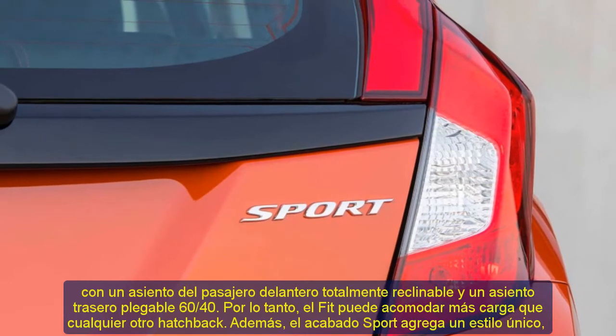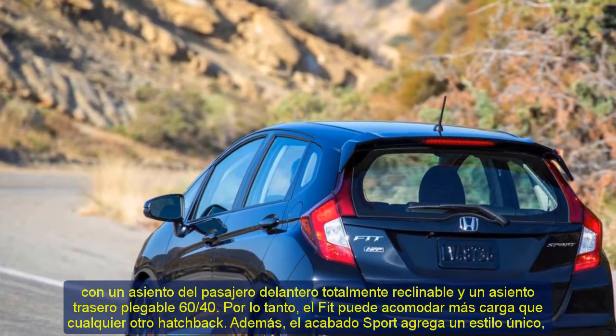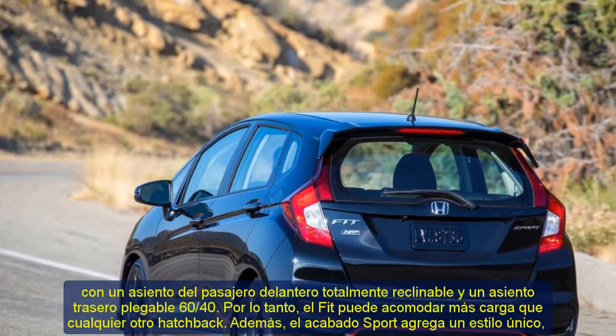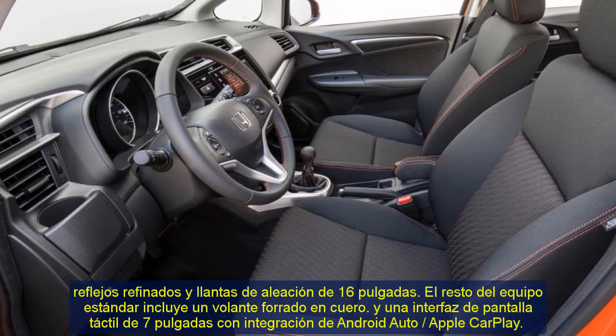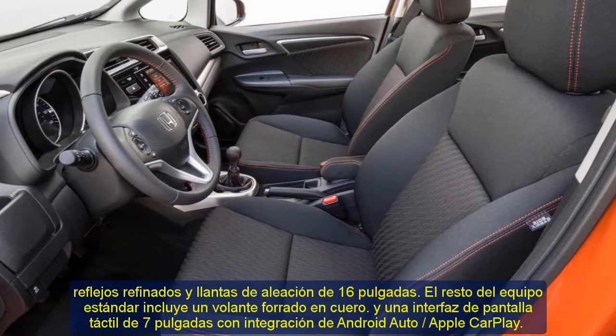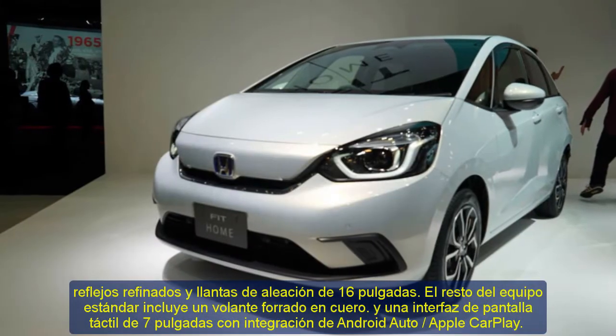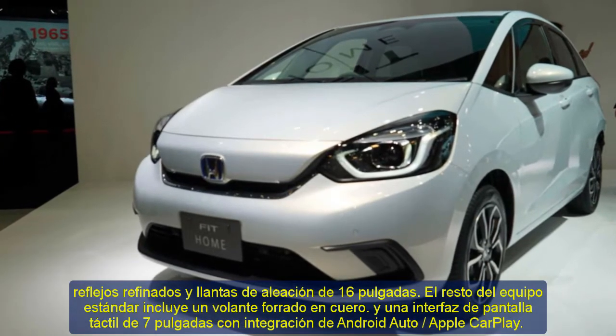The Sport trim adds unique styling, refined highlights, and 16-inch alloy wheels. The rest of the standard equipment includes a leather-wrapped steering wheel and a 7-inch touchscreen interface with Android Auto and Apple CarPlay integration. Sport also features a six-speaker sound system, and with the CVT, wheel-mounted shift paddles.